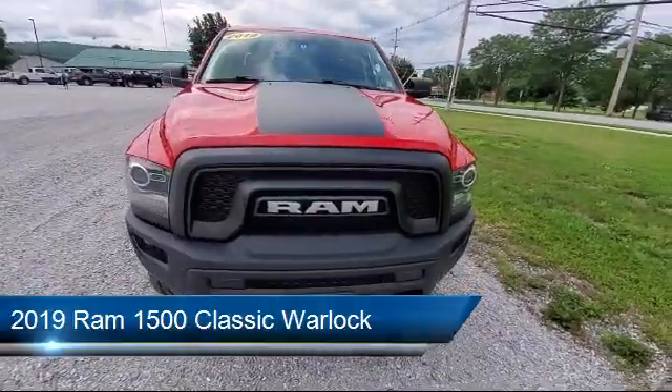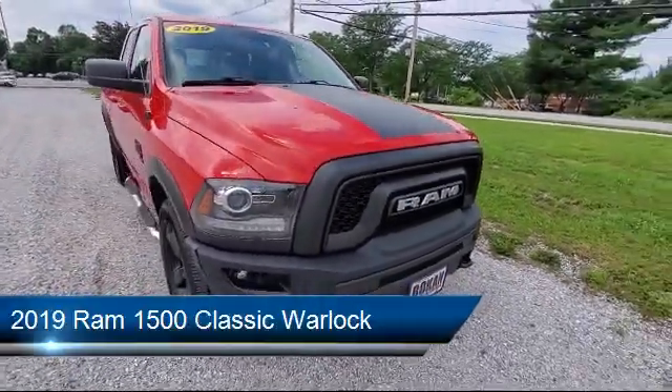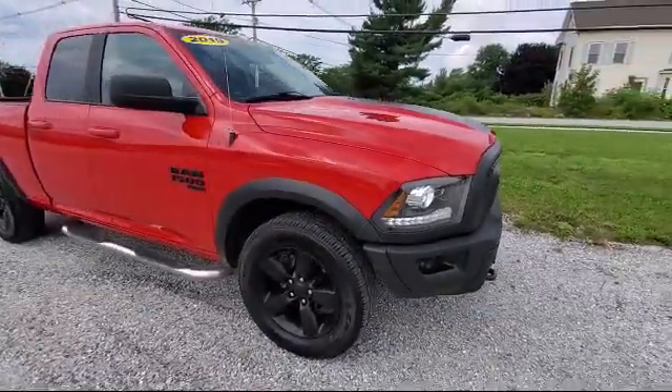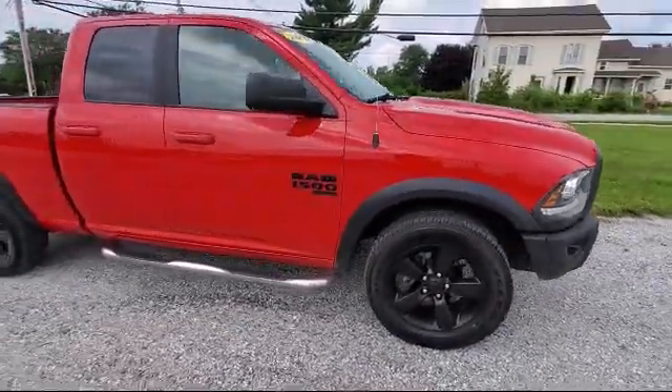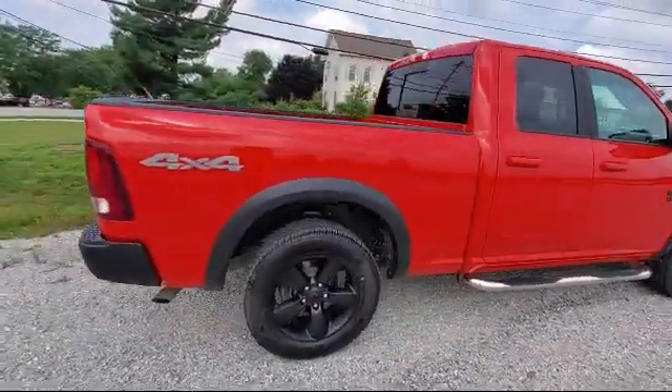It comes equipped with Sirius XM Satellite Radio, air conditioning with ATC Dual Zone Control, ParkSense Rear Park Assist System, Dual Front Side Impact Airbags, Tow Package, and ParkView Rear Backup Camera.